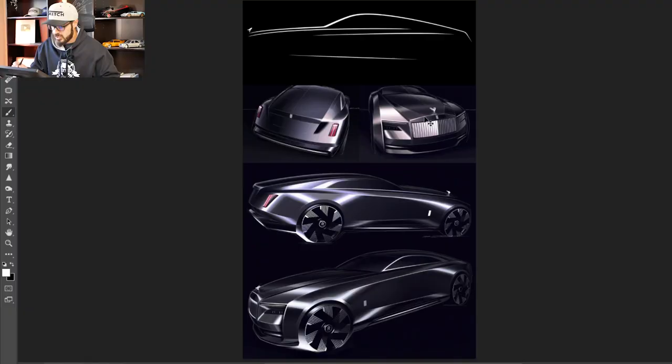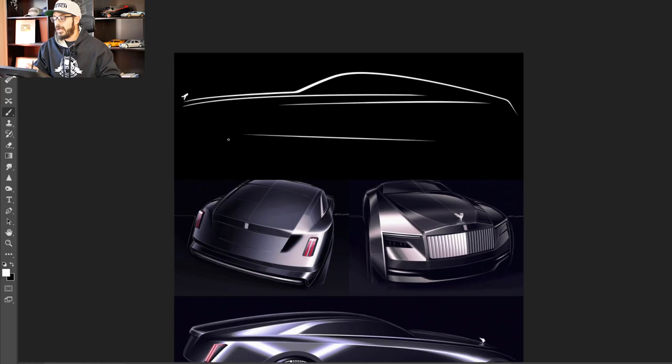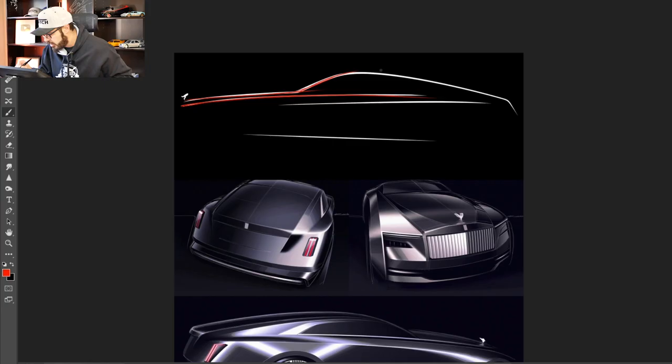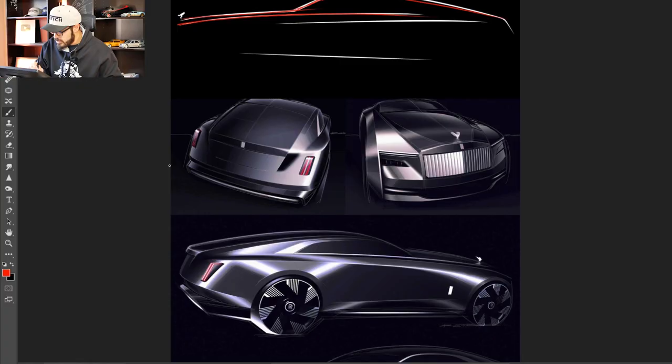Let's have a look at the sketches and see exactly what's going on. These are the key lines of the Rolls-Royce, and that's very important because Rolls-Royce wants a clean design and a clean identity. Looking at these sketches, I love this silhouette sketch — it looks really nice and you can instantly recognize that this is a Rolls just by looking at the roofline. Moving to the more rendered sketches, we have the rear view and the front view.